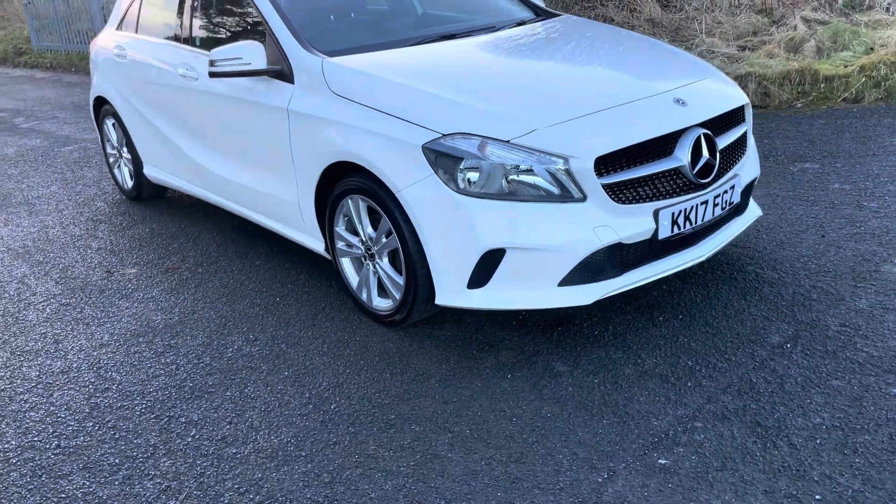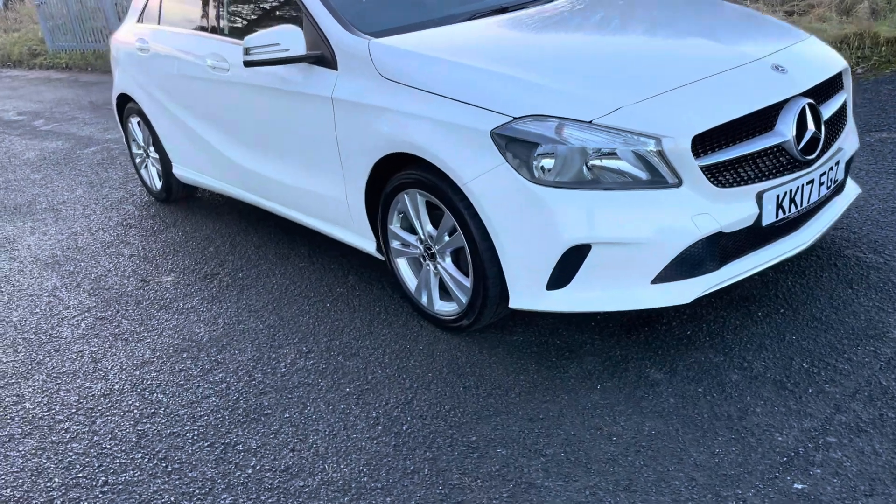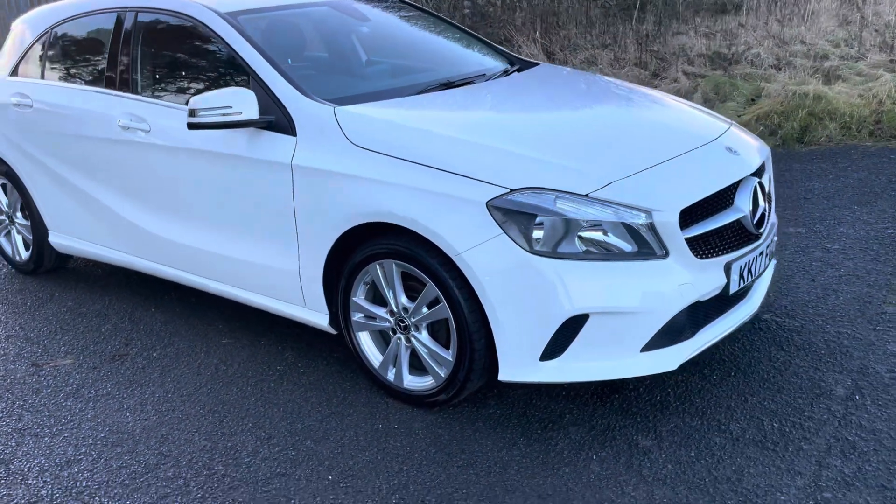Hello, I'm Martin from Martin Bell Car Sales. We're going to do a walk-around video of this stunning 2017 Mercedes A180d manual — local lady owned, just needed a bigger car.